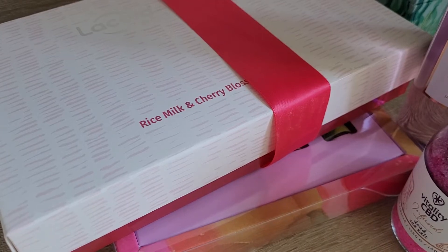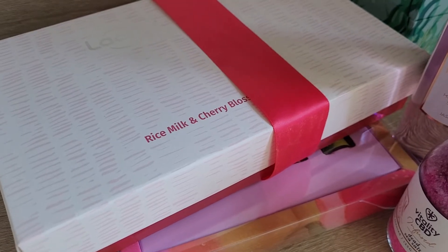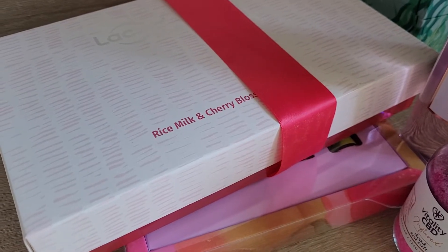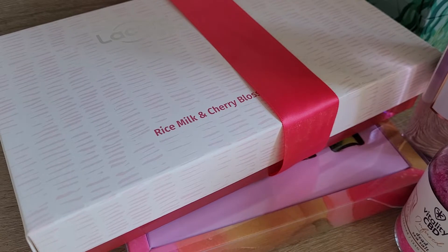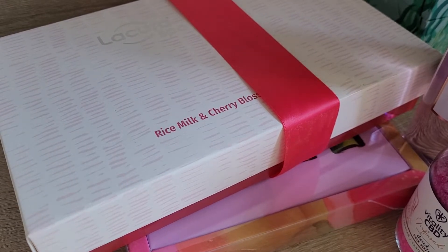Hi guys! As you can see from the title, it's another haul. I'm still trying to be really mindful because I'm still in the process of moving. It's a bit delayed at the moment, but we are like half packed up already. But I went to Aldi, saw a few things, and thought I will try to be mindful but I'm still getting a few things.